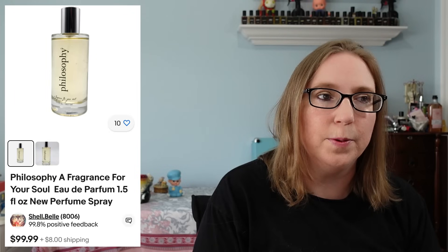I also sold a Philosophy perfume called Fragrance for Your Soul. That sold for $99.99. I have quite a few bottles of these — I think I still have a couple still available and those came from a beauty auction.